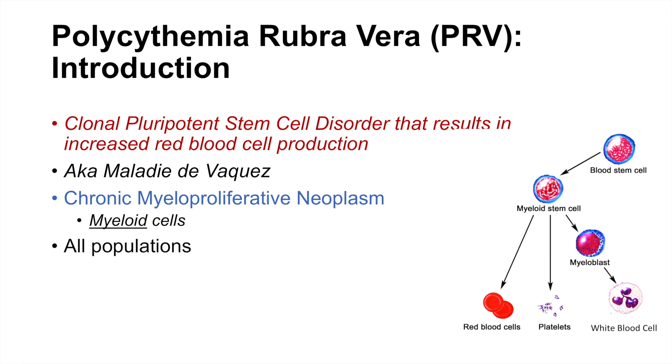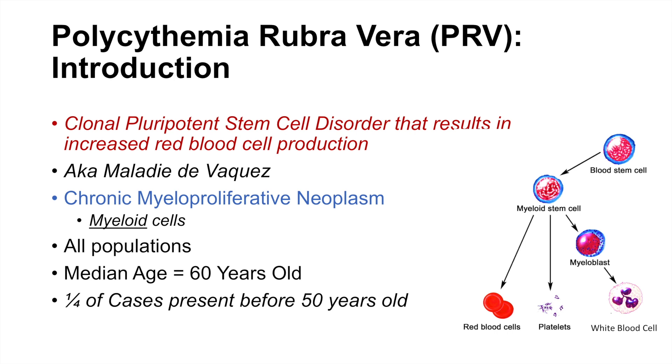Polycythemia rubrovera affects all populations and all age groups, but the median age of individuals diagnosed with this condition is around 60 years old. All ages are affected, so about a quarter of cases present before the age of 50.